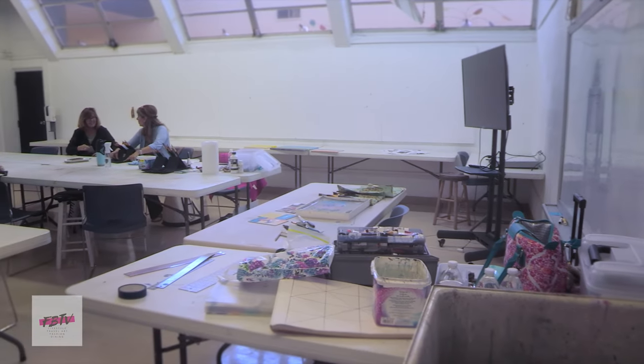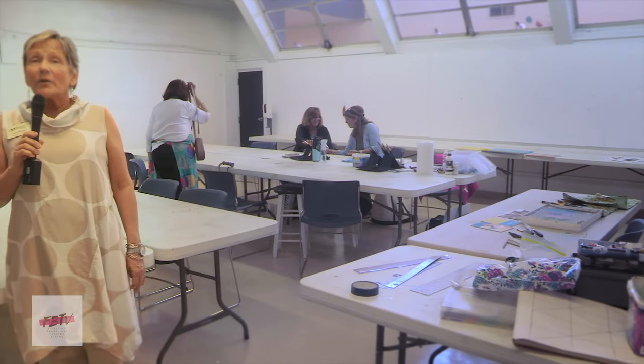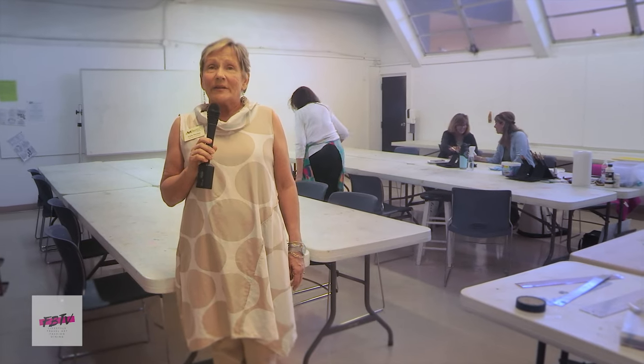We're in the Blue Studio at Arts Center Manatee. An Acrylics 101 class is just wrapping up. They've been creating for several hours with Helen Solomon, the instructor.